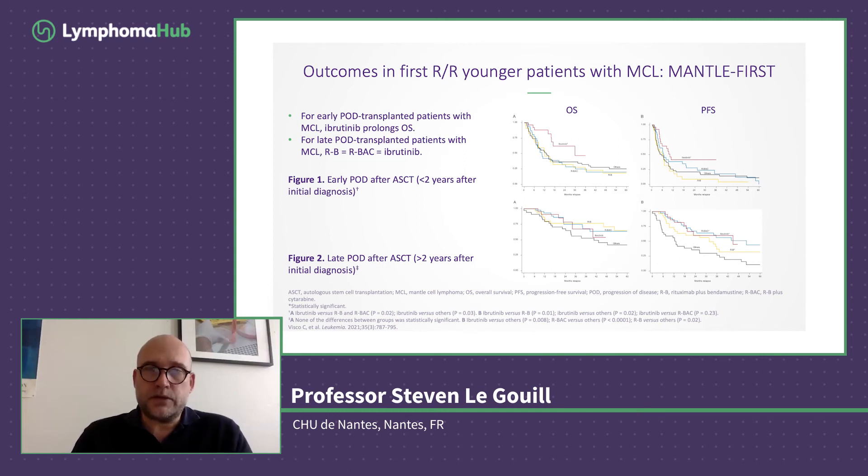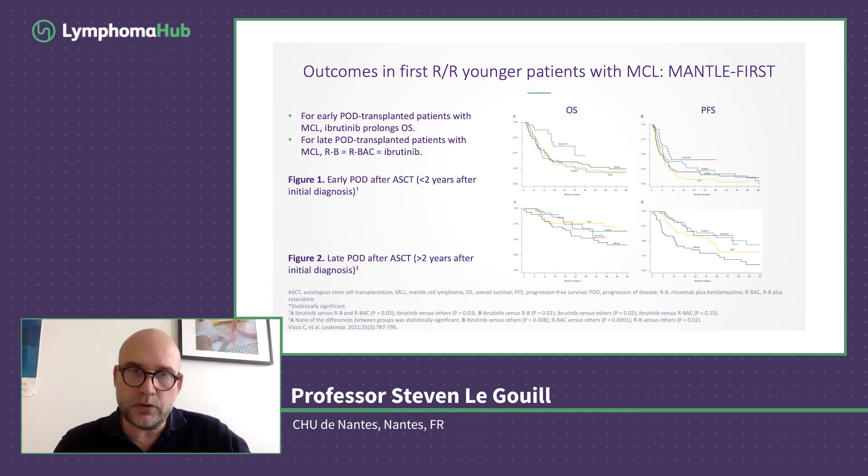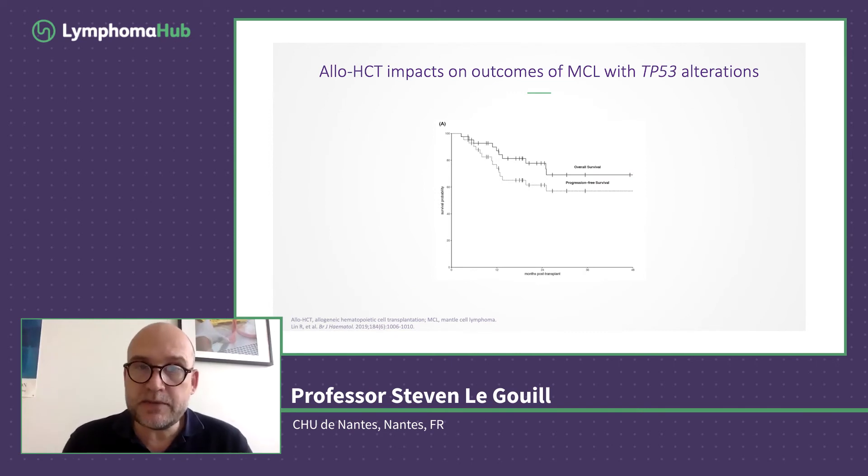What about patient outcomes based on the MANTLE-FIRST trial? There are probably two kinds of patients: those who experienced early relapse versus those with a late relapse. The message is that if the patient has early progression after transplant, it's probably better to receive a BTK inhibitor-based therapy or immunotherapy, at least to restore a response before deciding what to do next. The other option is allogeneic stem cell transplant — there are some publications on this in mantle cell lymphoma, with curves showing early toxicities followed by a plateau. CAR-T cells can now also be used, but only if the patient has been previously treated with a BTK inhibitor — which is not the case here, as this is his first relapse.